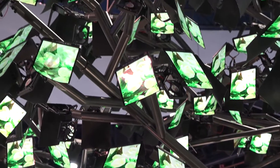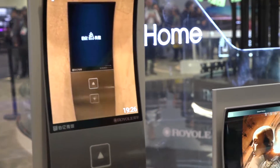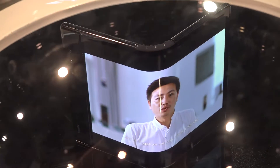That's kind of a theme of CES that we're noticing — screens that can be fashioned into a curved shape. We're seeing it in more smartphones and more TVs from LG.